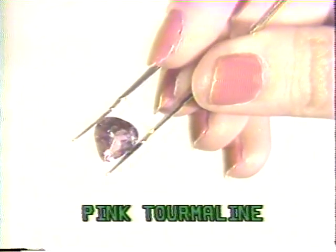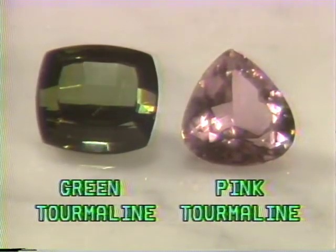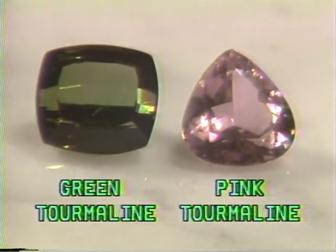Pink tourmalines are quite popular, especially in a heart cut. Green tourmalines, particularly when they're the color of emeralds, are also very desirable. Tourmalines are hard and durable, rating 7 to 7.5 on the hardness scale, and therefore can easily be cut in a variety of shapes for jewelry.